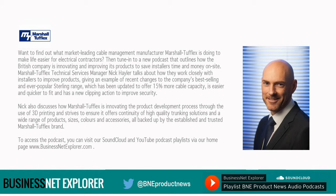Marshall Tufflex Technical Services Manager Nick Hayler talks about how they work closely with installers to improve products, giving an example of recent changes to the company's best-selling and ever-popular Sterling range, which has been updated to offer 15% more cable capacity, is easier and quicker to fit, and has a new clipping action to improve security.